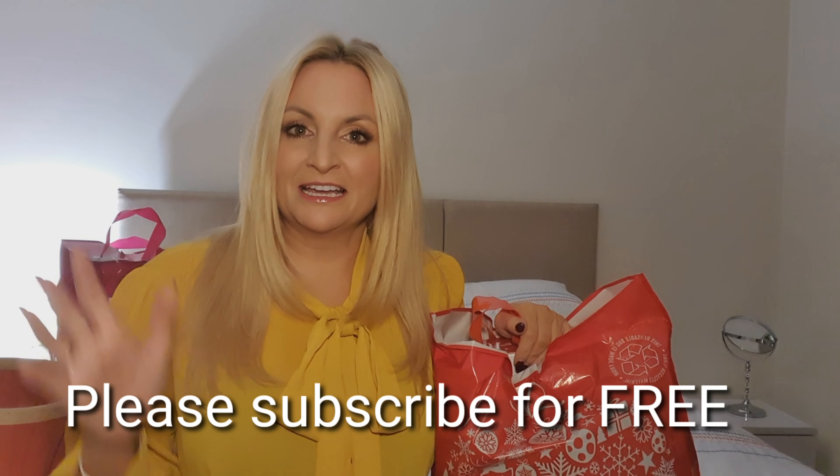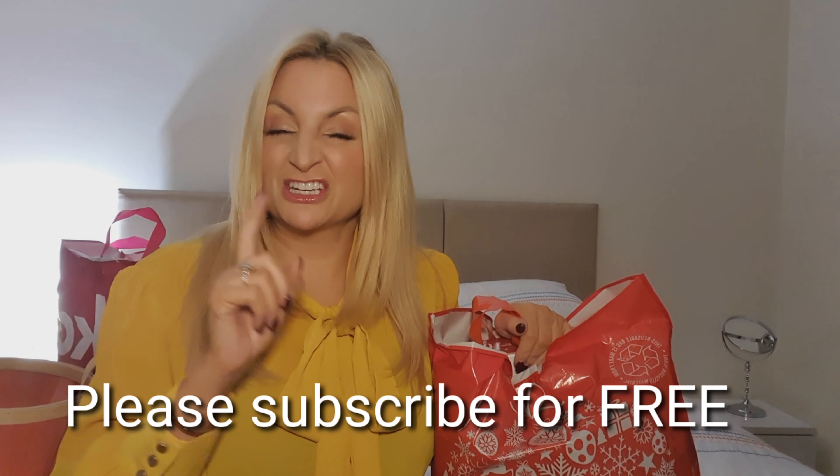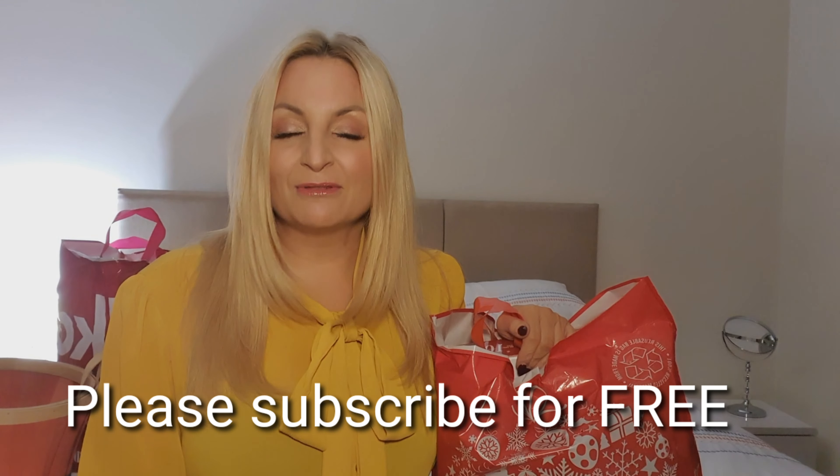Thank you for joining me here on my YouTube channel. I'm so pleased that you stopped by and I feel really privileged that you're watching this video. If you are, please hit that subscribe button and press that bell notification if you haven't done so already — I would absolutely love to have you on board.